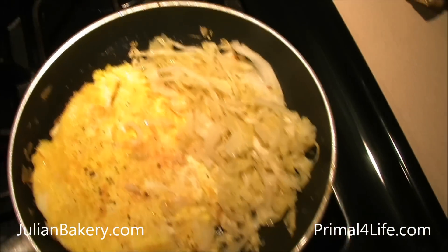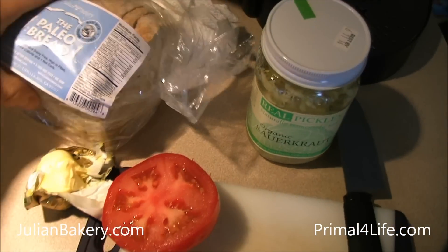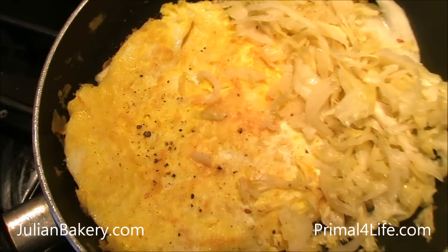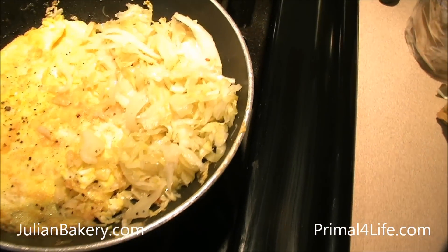Good morning everybody, this is Dan from Primal for Life making a sauerkraut, egg, tomato, and coconut bread sandwich. We got a little butter to go with our eggs, two eggs, some sauerkraut cooking up. Normally I eat it raw for the probiotics, but I'm sure there's still some in there — I wanted to give it a different taste today.